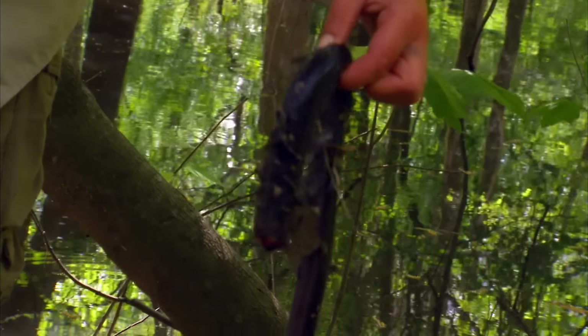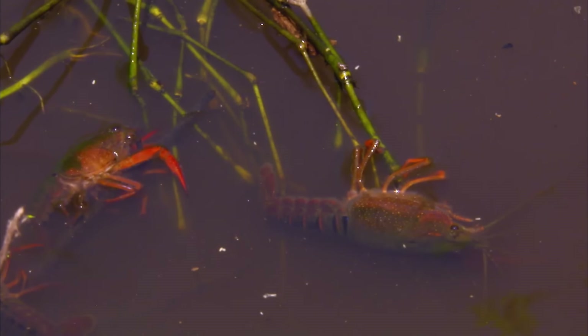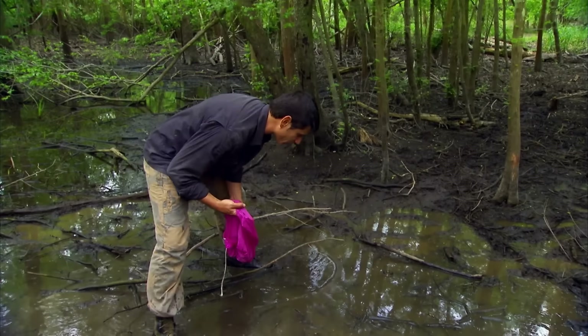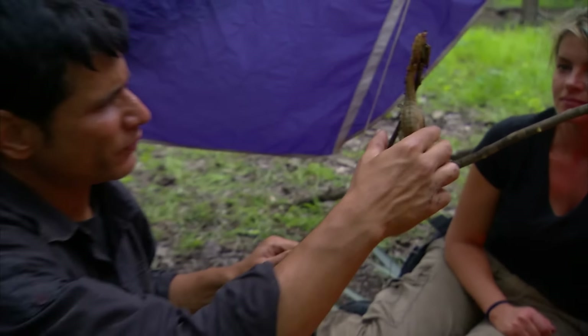The eel, rich in fat and protein, becomes their dinner, while the skinny snake is used as bait to attract crayfish. Ruth stays at camp to cook the eel, while Michael uses a bag made from the parachute to catch crayfish by the swamp. Soon, Michael brings back many crayfish to the camp. The cooked eel is fatty, very fragrant, and juicy.